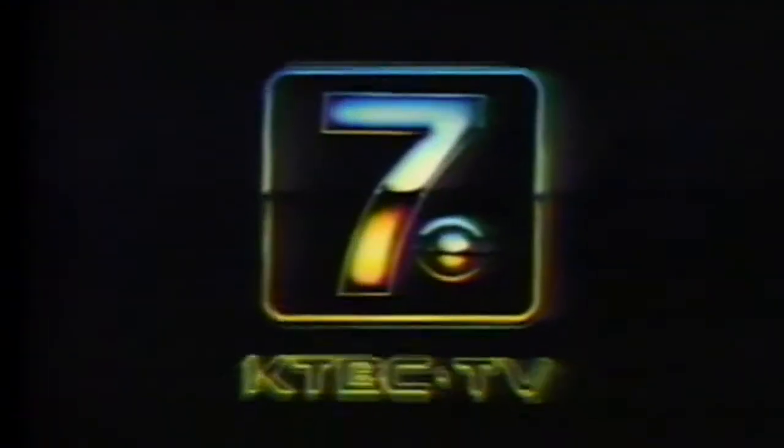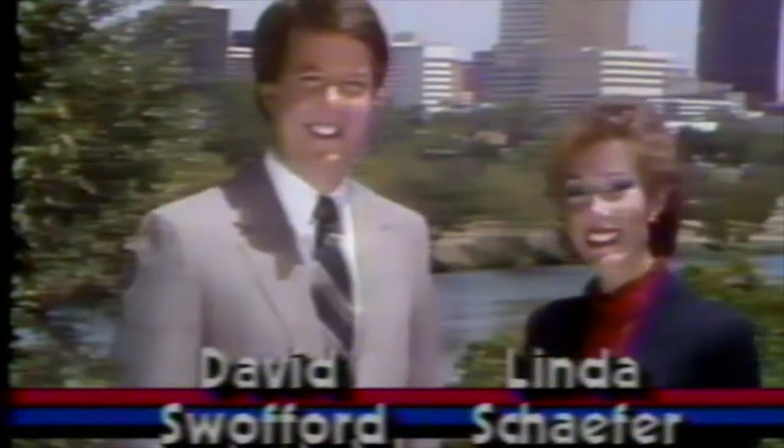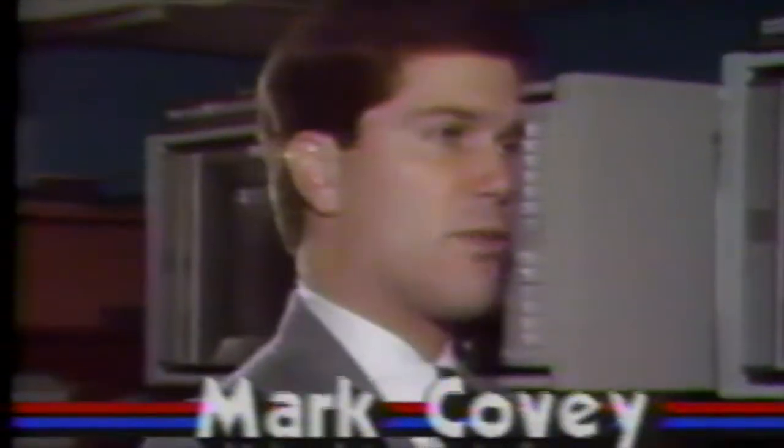This is KTBC TV, Channel 7, Austin. From Austin's News Channel, this is the Channel 7 News 6 O'Clock Report, with David Swofford and Linda Schaefer, Mike Chilinas with Weather, and Mark Covey on Sports.